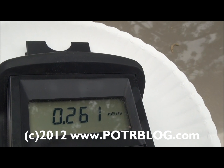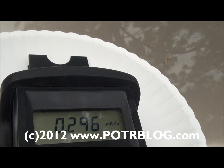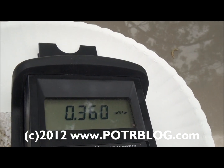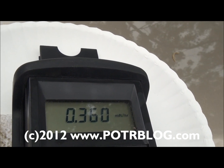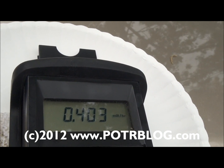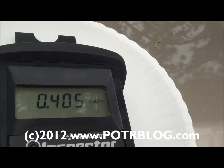Twenty-six times background. It takes — it's a thirty-second moving average, so it's going to have to settle for at least thirty seconds. Thirty-two times background. Thirty-six times background. Thirty-nine times background. It's slowing down a little bit. Forty times background.